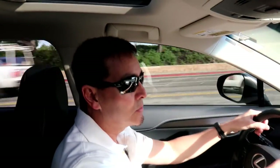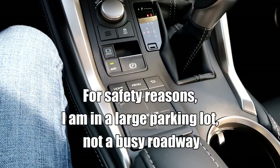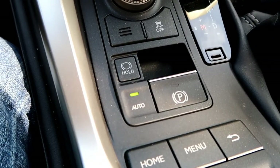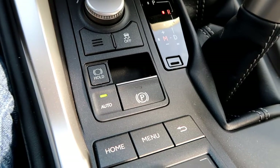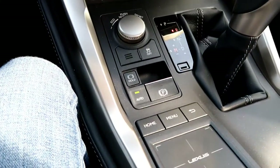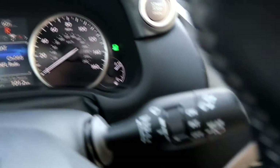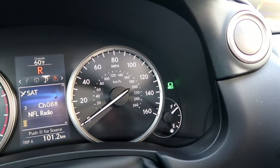To demonstrate the brake hold feature of the Lexus NX, let me first show you the button. It's the hold button right here — right now it's not engaged and we can see on the dashboard there are no lights indicating that it is engaged. Let me push it — okay, so it's engaged, and now on the dash you see the hold light.